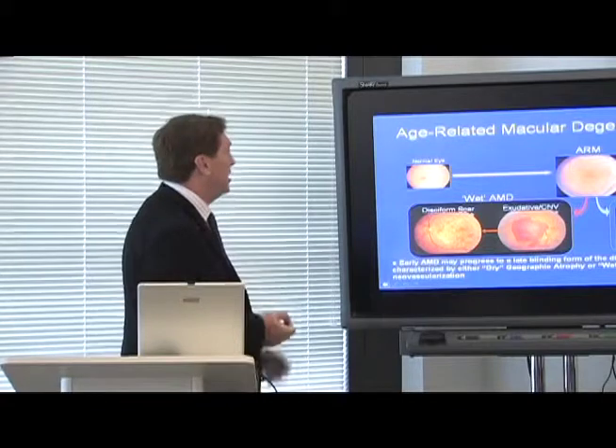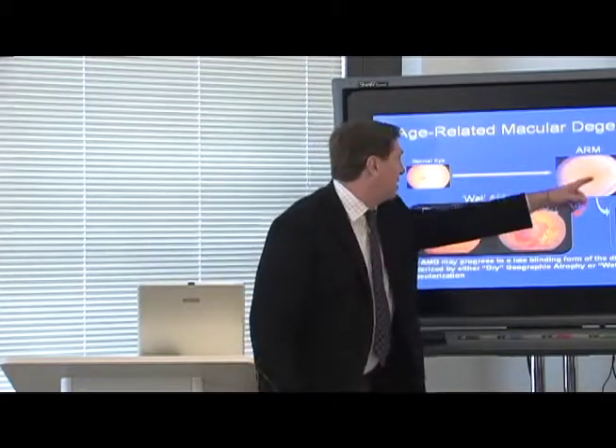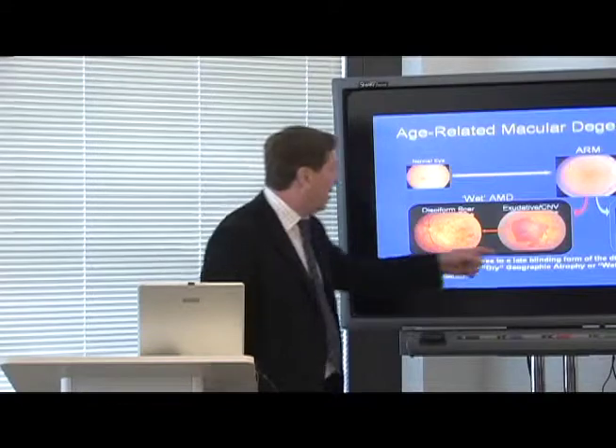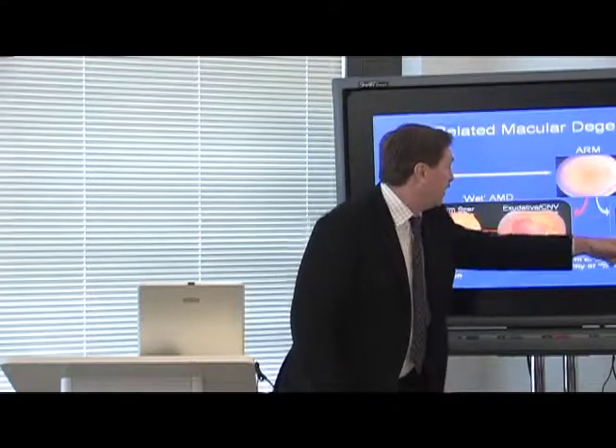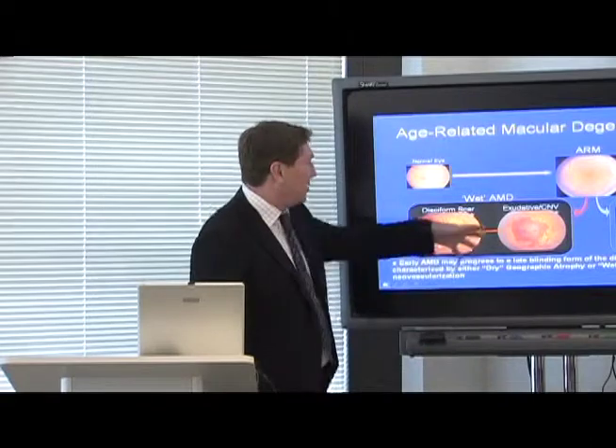There is a progression in age-related macular degeneration. The early form of the disease can progress to a late-blinding form characterized by either dry geographic atrophy, or the wet form of choroidal neovascularization, where you get growth of blood vessels underneath the retina.